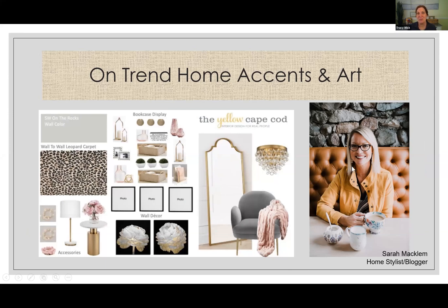My other favorite blogger is Sarah. She helped me with a project at my house. Her blog is called The Yellow Cape Cod. If you go to her website, this is an example of a design board that she put together for one of her clients.